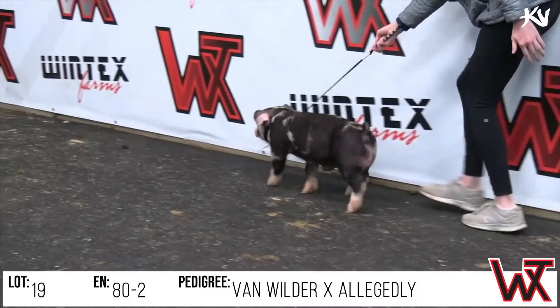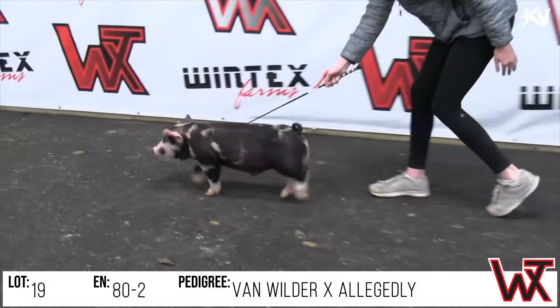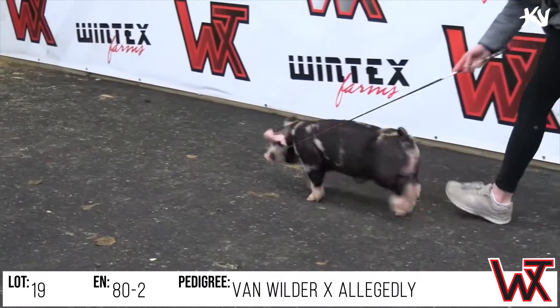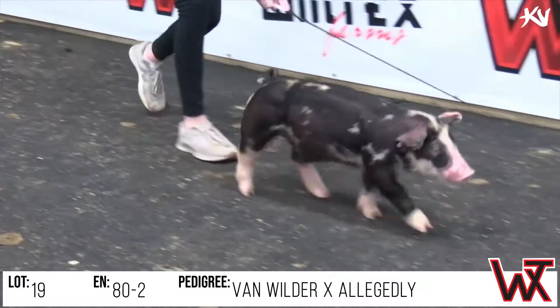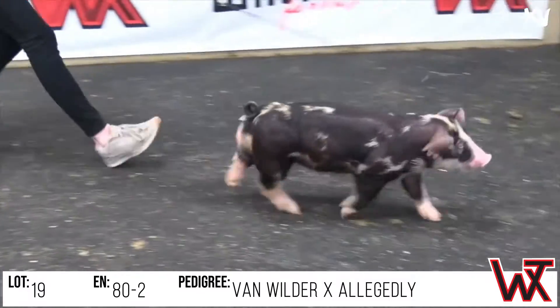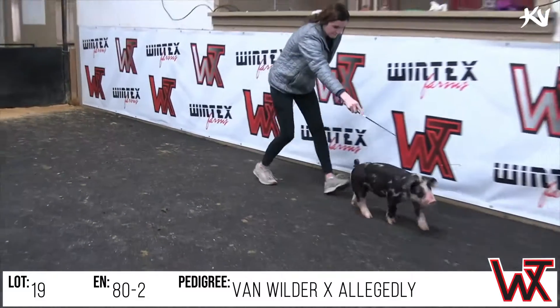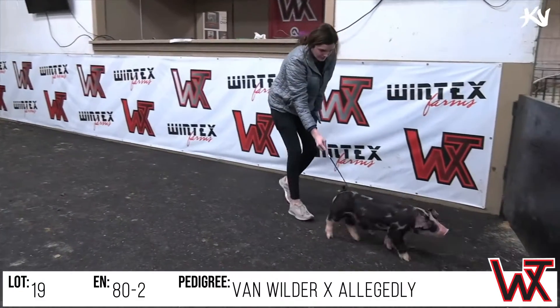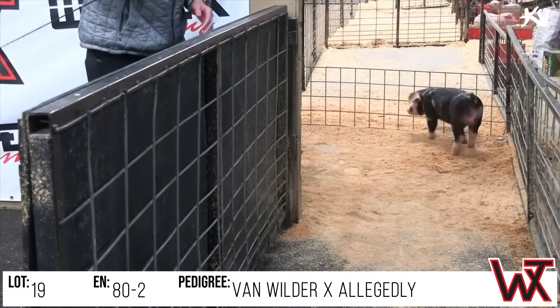These Van Wilders look awesome in terms of their build from the side, flexibility, elevation up front, and still neat looking. That allegedly sow is real chunky, so we think that this thing is going to mature into being a really good little spotted project. I think he'll be geared very well into the end of the July purebred shows — so nice little pick here, 80-2 Van Wilder allegedly.